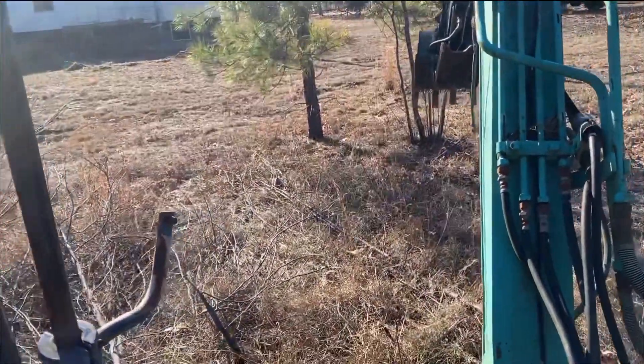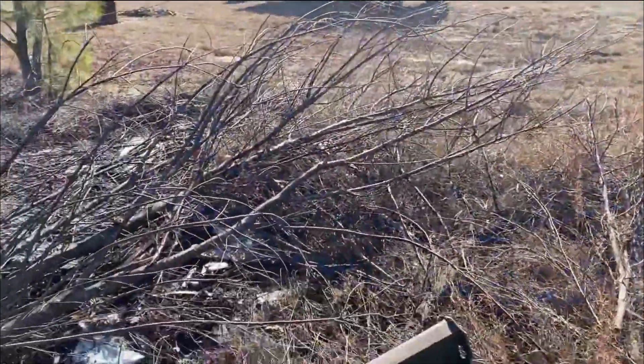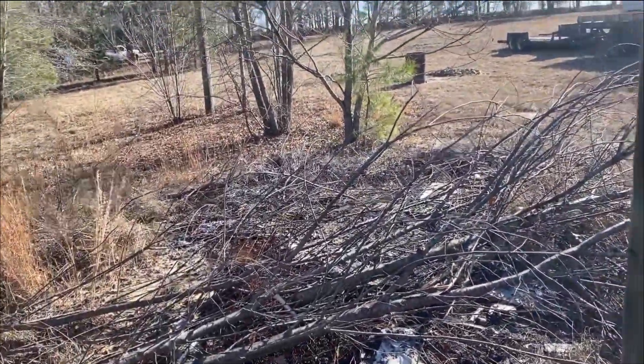I'm fixing to get a load of this and take it down there. A bunch of trash in here. We'll get her cleaned up and hauled out.